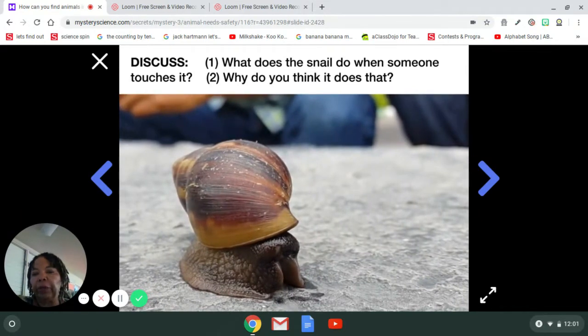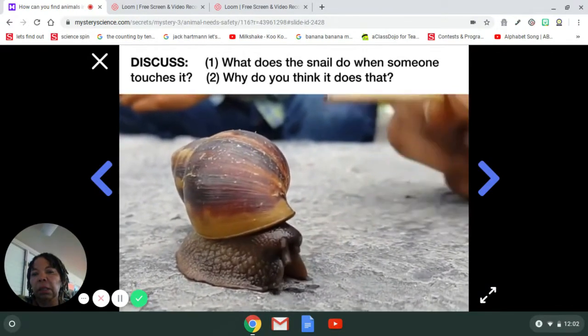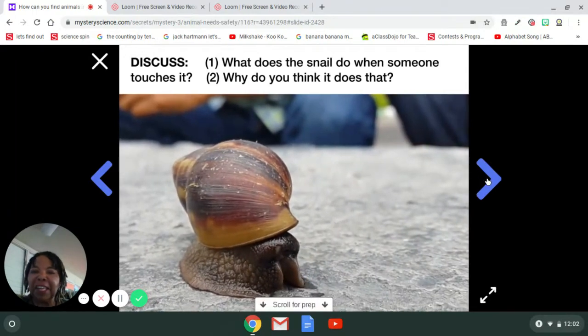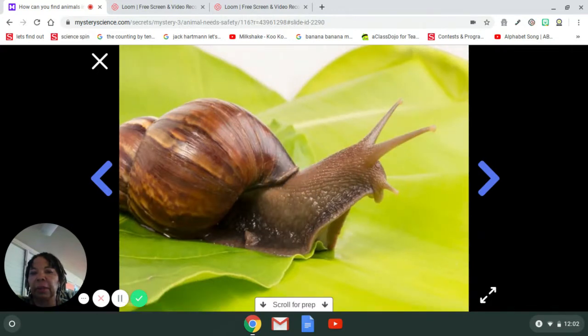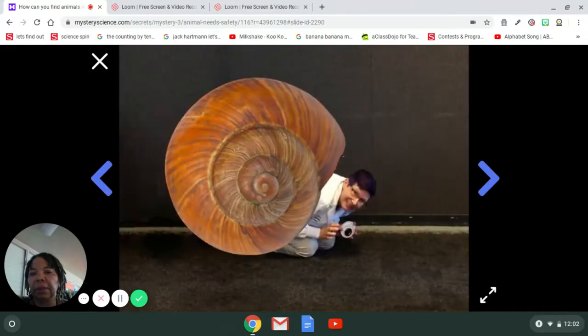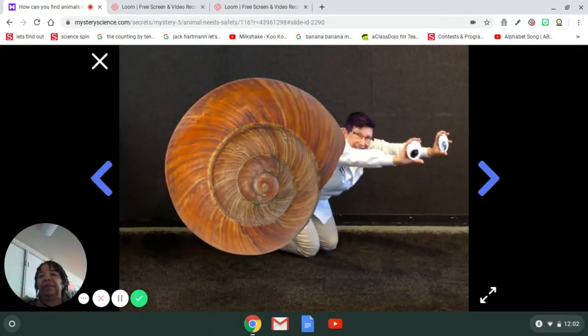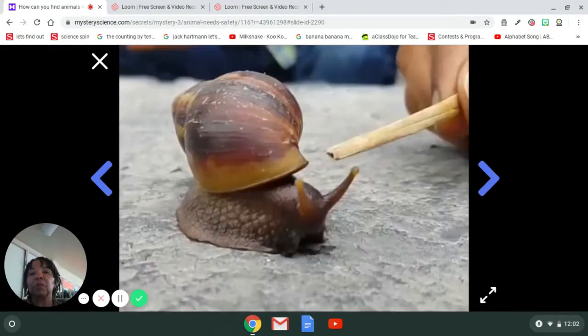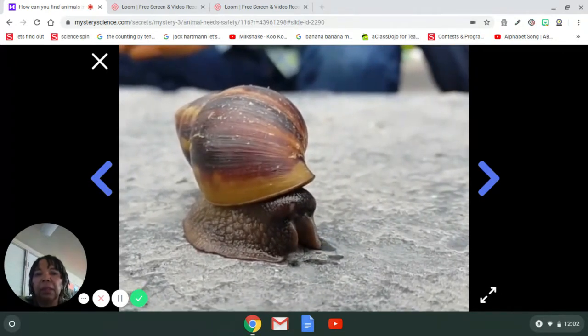Why does the snail move when someone touches it? Well, let's see what the video has to say. In today's activity, you're going to use your imagination. You're going to pretend that you're a snail — you're going to curl up in your shell and then stretch out to explore. You'll look around with eyes on the ends of your eye stalks, and when you see something that scares you, you're gonna do what a snail does when it gets scared. My friend Pat will show you what to do step by step.